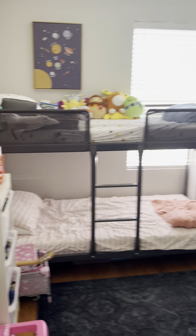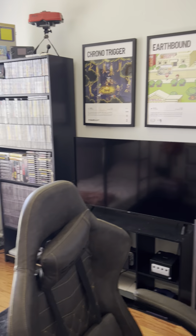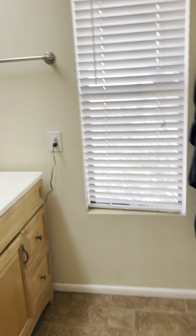The secondary bedroom — this is where the kids are. They've got some bunk beds in here that clearly need more space, I think that's probably what's driving the move. Good fun stuff in here, good-sized room with a great window facing west.